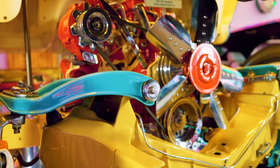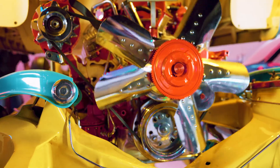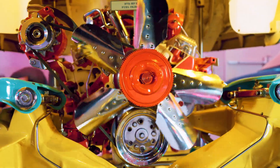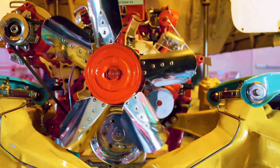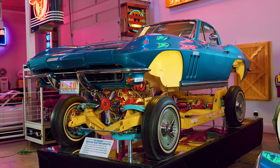It's electrified — the engine, transmission, differential, and drive shaft all turn with a big electric motor. The suspension actually rolls on rollers and shows the articulation of the coil springs up front and the leaf spring in the back, and the half shafts and all these things for a great viewing experience at the car show.